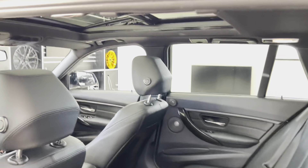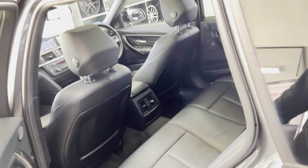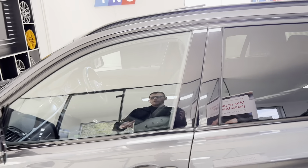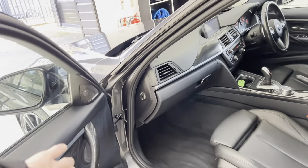Thanks to that glass sunroof, the interior is always going to feel nice and light and open — even when you've just got it tilted up, or even if it's fully closed with the electric sun shield open. You can also have it fully slid open, which we'll do in a second.